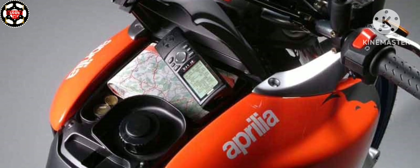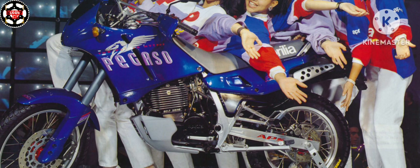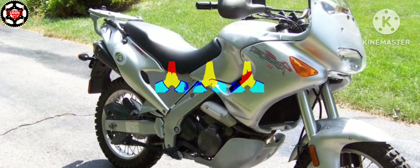This single-cylinder engine, although also used by many competing motorcycle manufacturers, had been revised by Aprilia with regards to the intake, injection, and exhaust manifolds. In November 2006, the entire range was approved according to the Euro 3 regulation.